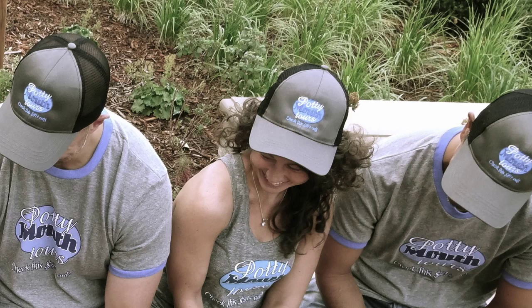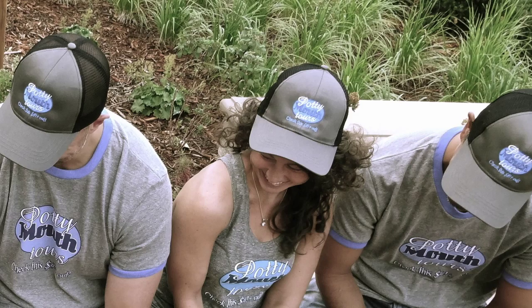Stop by the Potty Village to upload your own bathroom photos, and score t-shirts and hats at the Rest Shop. So you don't miss our new releases, subscribe to the Potty Mouth Tours YouTube channel.